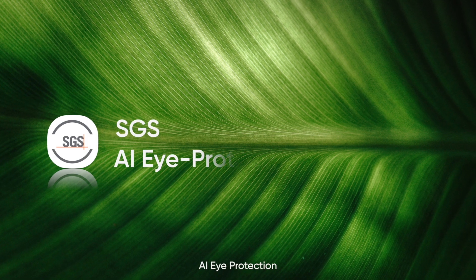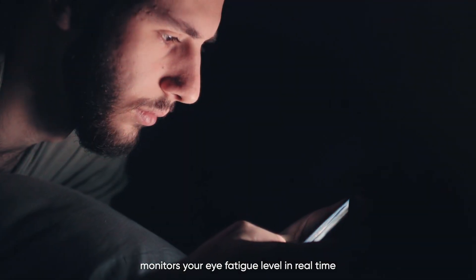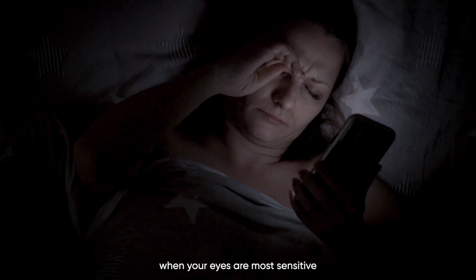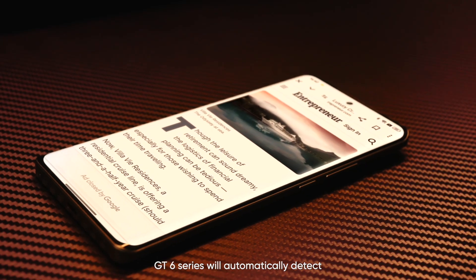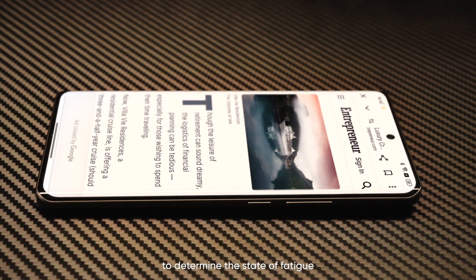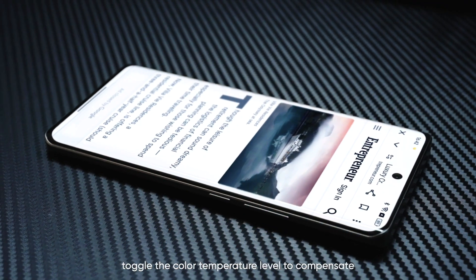And to make eye protection even more comprehensive, there's AI. AI eye protection monitors your eye fatigue level in real time. This is especially useful at night, when your eyes are most sensitive and prone to damage. With AI eye protection turned on, the GT6 series will automatically detect the eye blink frequency to determine the state of fatigue, then the display will seamlessly toggle the color temperature level to compensate.